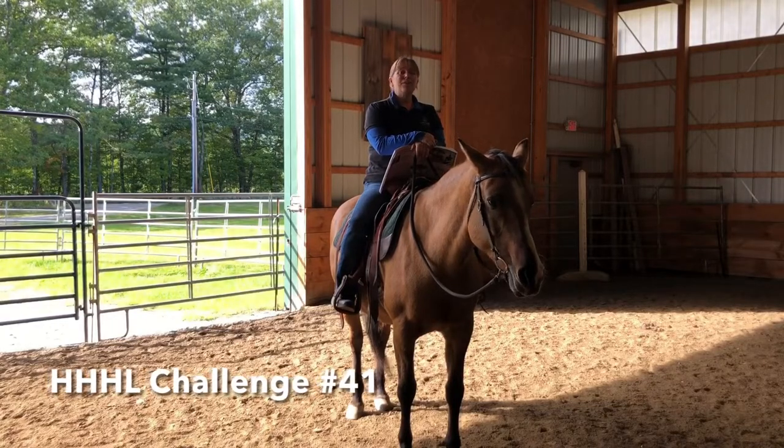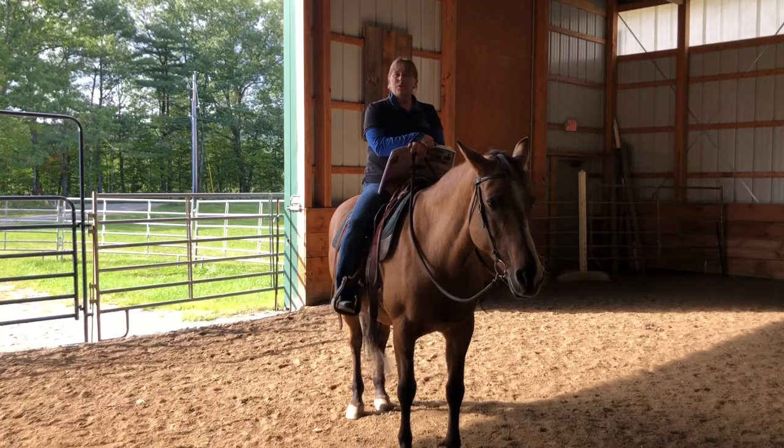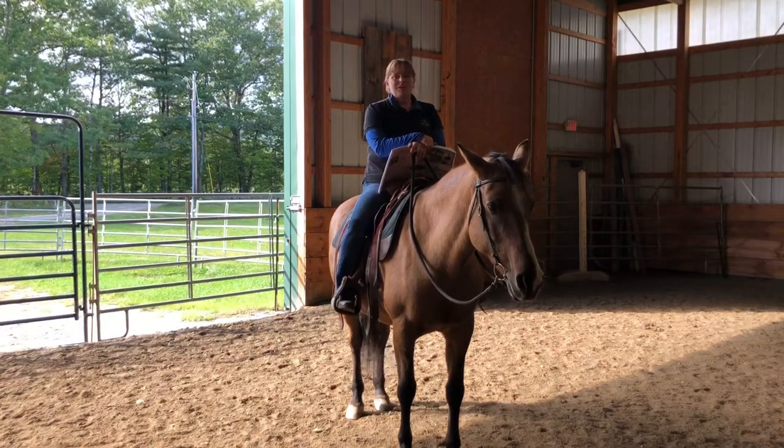Hey everybody, Sandy Hodgkins here from West Meadow Farm in Bradford, New Hampshire, and we are on to challenge number 41. This one is to open and close a gate.